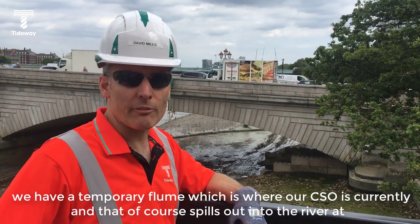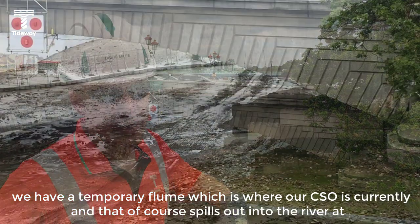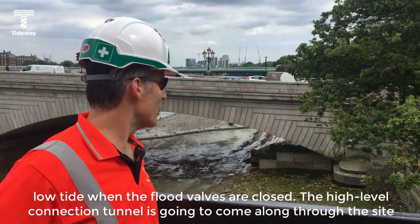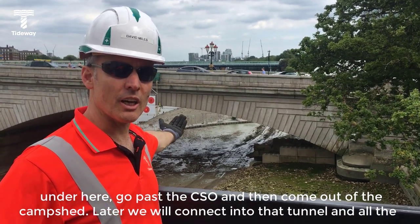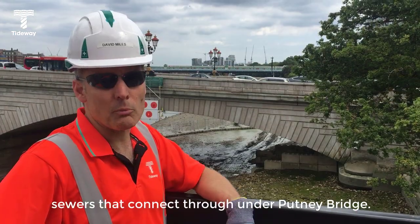Underneath the bridge we have a temporary flume, which is where our CSO is currently. That of course spills out into the river at low tide when the flap valves are closed. The high level connection tunnel is going to come along through the site under here, go past the CSO, and then come out of the camp shaft. Later we will connect into that tunnel and all the sewers that connect through the upper bridge.